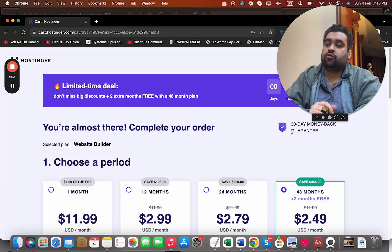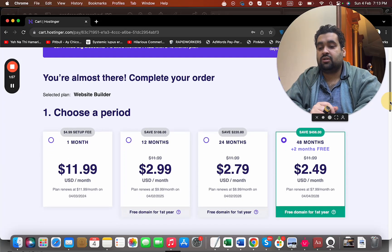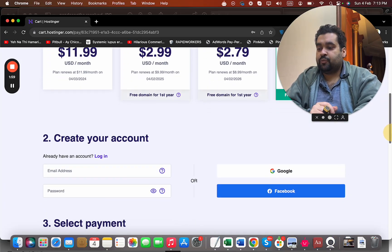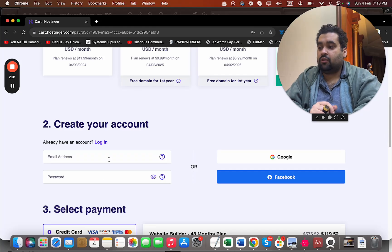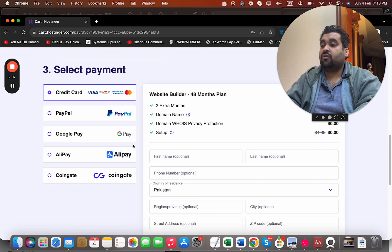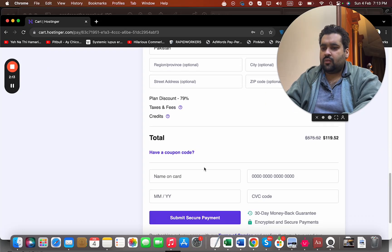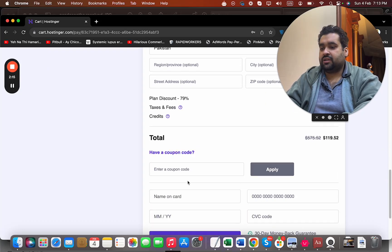You can select any plan according to your budget and preference. The good thing about Hostinger is that all plans have a 30-day money-back guarantee, so you can buy with confidence. Once you select your billing period, create your account by writing your email ID or by syncing with your Google or Facebook account, then select your payment method. Hostinger offers various payment methods.